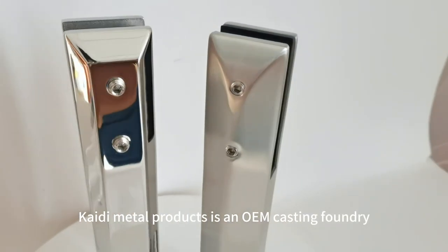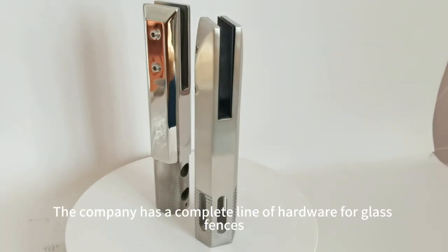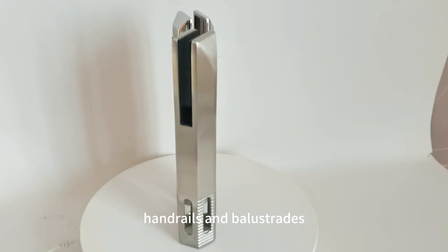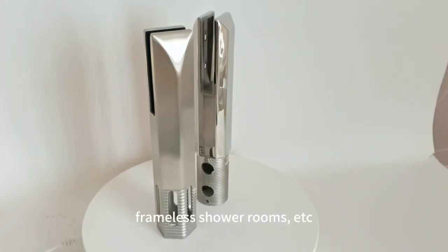Katie Metal Products is an OEM casting foundry, exporting worldwide. The company has a complete line of hardware for glass fences, handrails and balustrades, glass partitions, frameless shower rooms, etc.